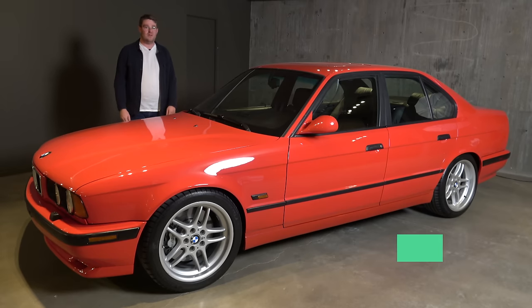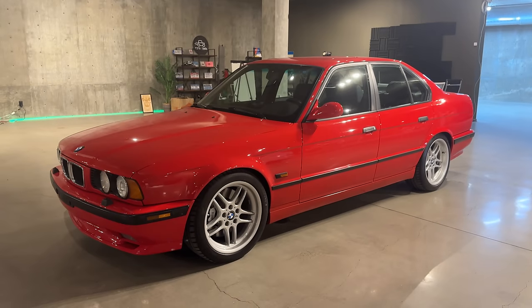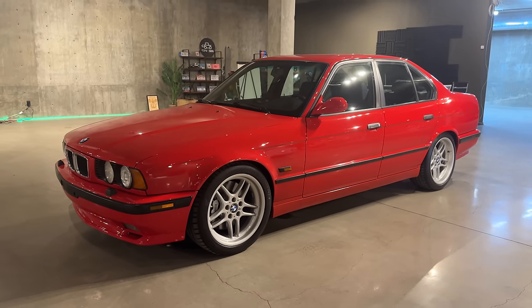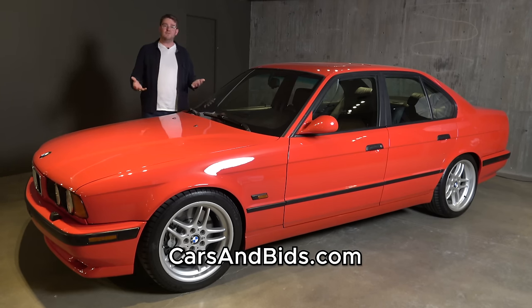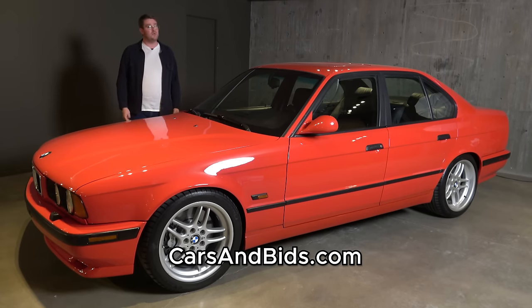When this BMW E34 M540i showed up at Cars and Bids headquarters, naturally I wanted to do a video about it. But then it got me thinking — I really wasn't that familiar with this car, and there are several other BMW models that are pretty obscure. So in today's video, I wanted to talk about five different BMW models that you may have forgotten about or didn't know that much about, including this one. And with that, let's get nerdy.